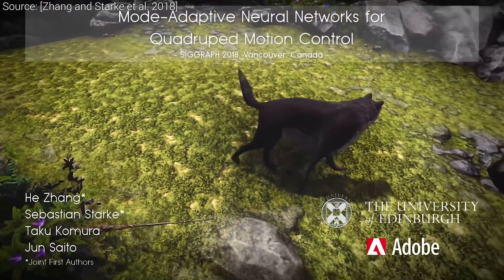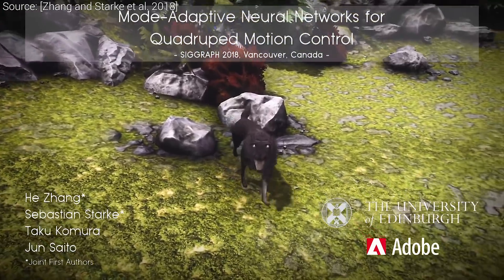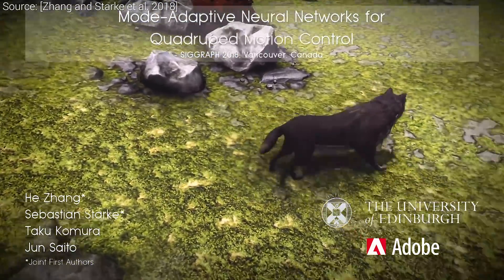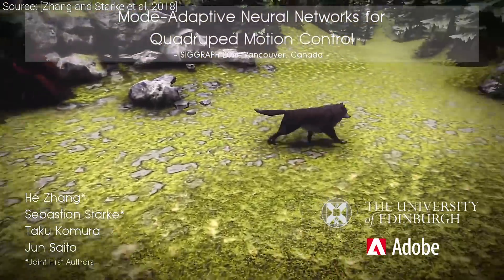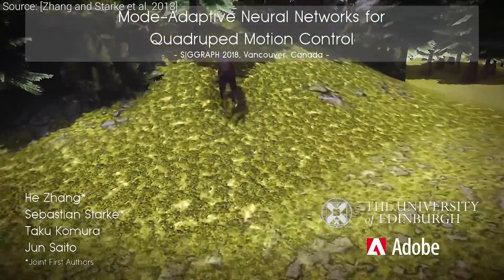It is also scientifically interesting and quite practical — my favorite combination. It is also well evaluated, so make sure to have a look at the paper for more details. Thanks for watching and for your generous support, and I'll see you next time!